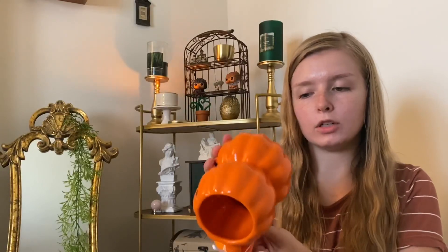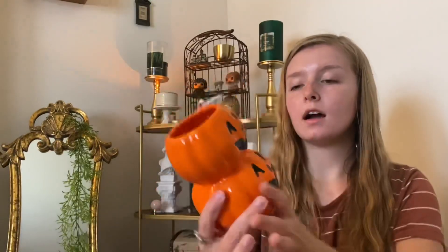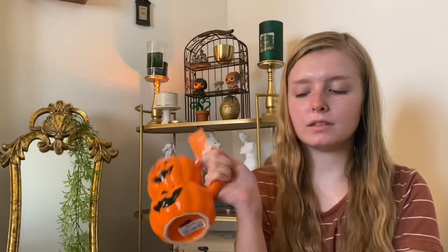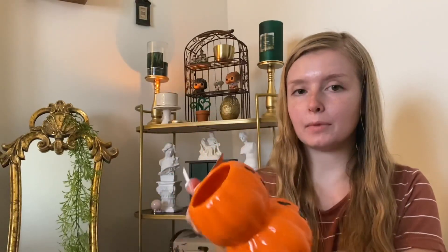I got this little mug probably a week or two ago from Marshalls for $6.99. It is so cute — it says it's hand painted. Usually when I think of jack-o'-lanterns I think of Halloween, but I think I'm going to go ahead and put this out in my kitchen because it's just so cute and it's pumpkins. Pumpkins are fall, so I'm going to let it slide.